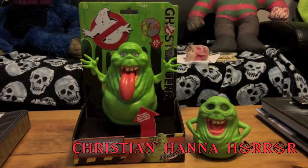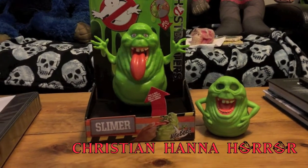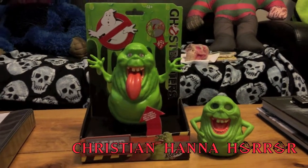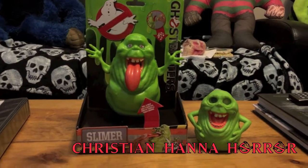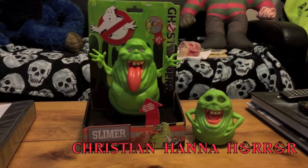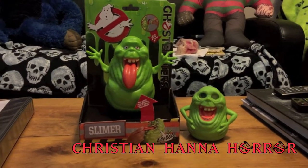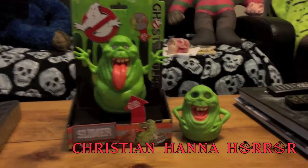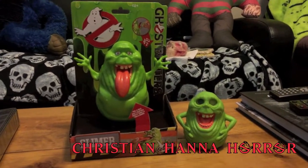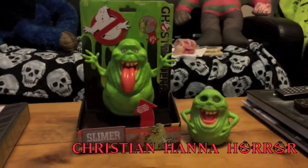Hey YouTube, Christian Hannah Hoare back again. Just want to show these Ghostbusters Slimer figures off. The reason I'm showing is because I love Slimer, and at the worst case scenario this new movie coming out is going to be just bad. The one positive thing we can say about it is at least they got to release some new Slimer figures. Everybody loves Slimer. It's the greatest thing from Ghostbusters in my opinion. So let's take a look at these two little figures we got here.